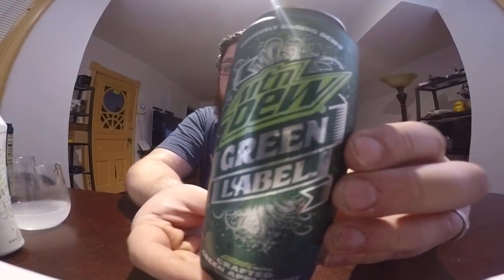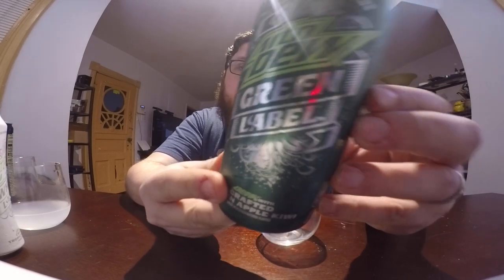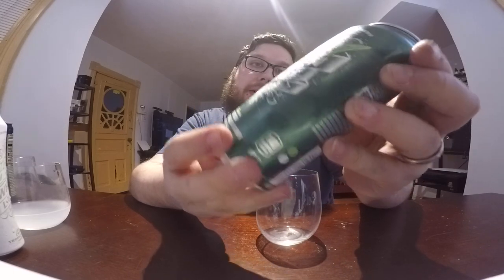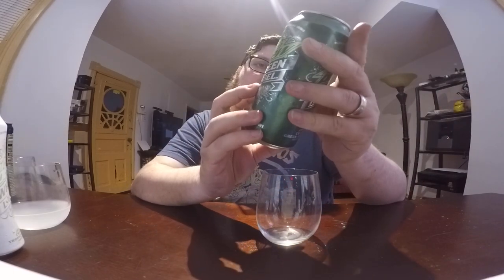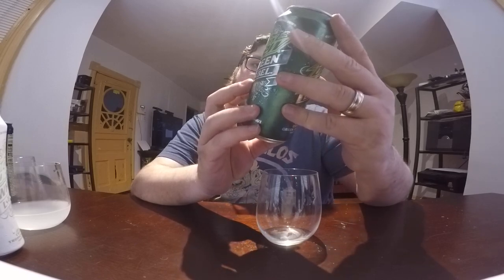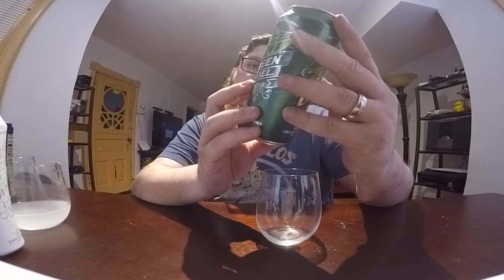Lastly we have Mountain Dew Green Label. This one says it's a Green Apple Kiwi — 'Curiously Daring Dew.' The ingredients include green apple juice and kiwi juice concentrate. Green apple is kind of like a sour tart, and kiwi also has a sourness to it. So I'm expecting this to have some kind of tart, sour flavor.